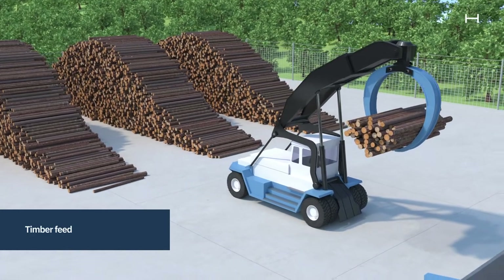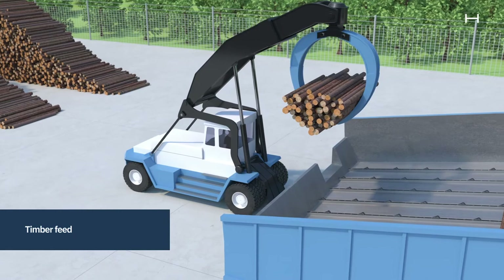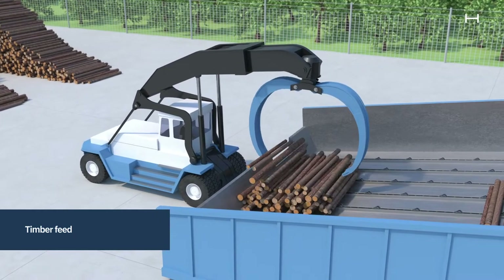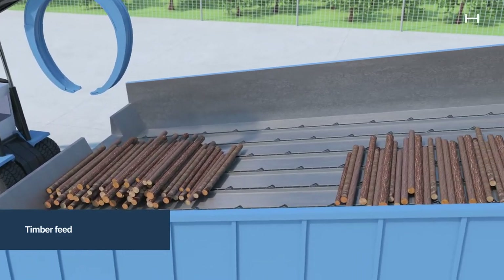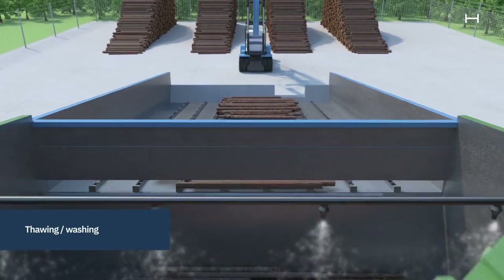When the pulpwood is delivered from the forest, it is stored in piles in the wood yard before being loaded at the timber feed using a log stacker. In Braaviken, almost 2,500 cubic meters of timber are used per day, which is equivalent to more than 60 fully loaded timber trucks.